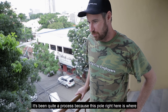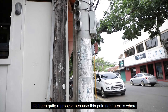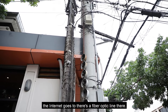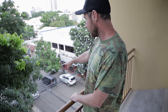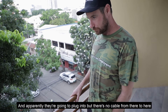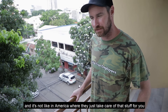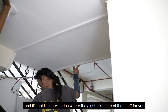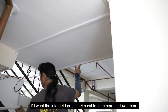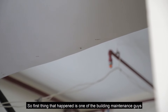It's been quite a process because this pole right here is where the internet goes to. There's a fiber optic line there that apparently they're going to plug me into, but there's no cable from there to here. And it's not like in America where they just take care of that stuff for you. If I want the internet, I've got to get a cable from here to down there.